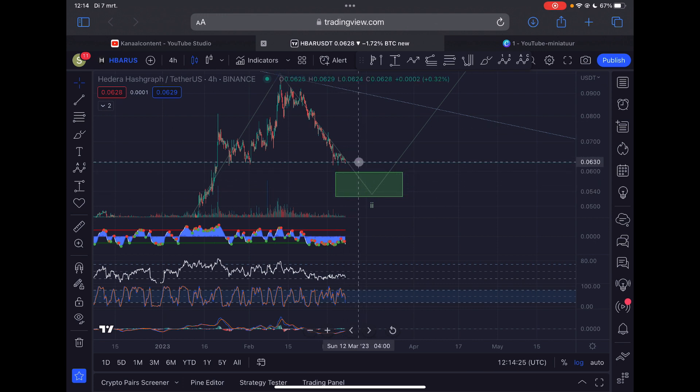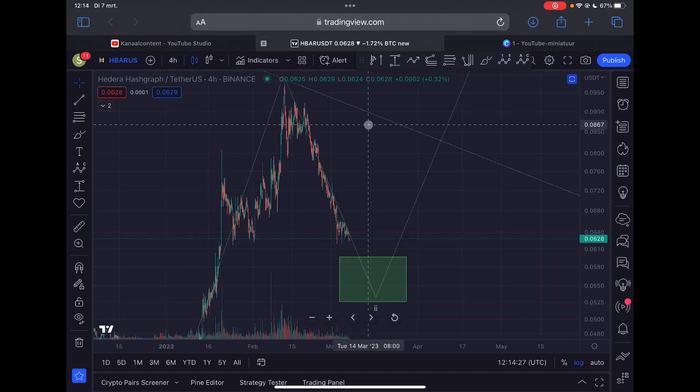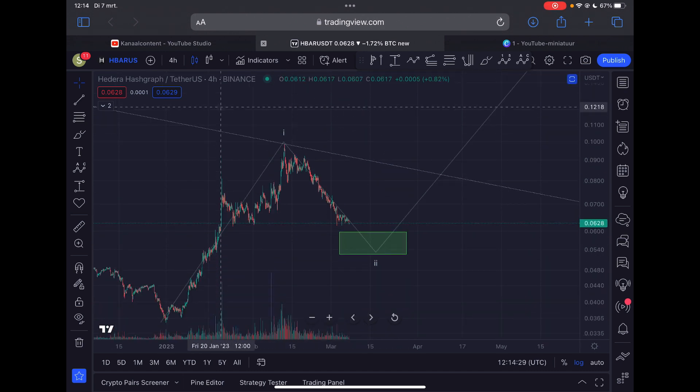At the moment I still expect one more low — maybe that's going to happen today or tomorrow — and from there I do expect a strong reaction to the upside for HBAR. That's my quick analysis. Please like the video, subscribe to my channel, thank you guys for watching, and I'll see you in the next HBAR update.